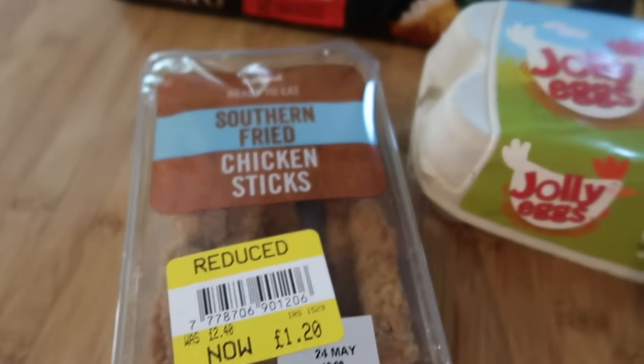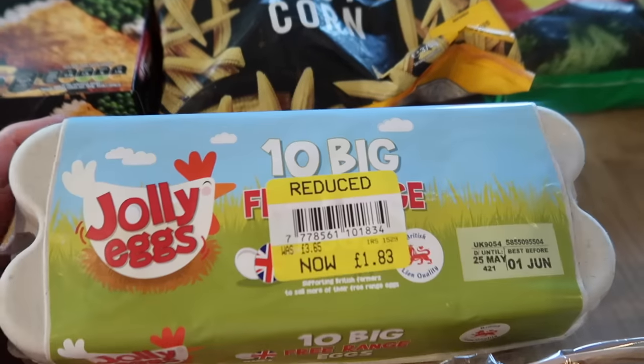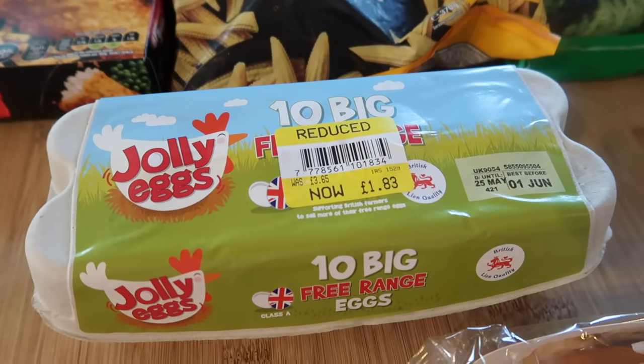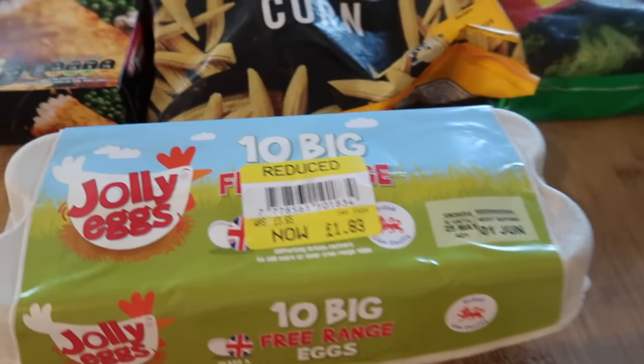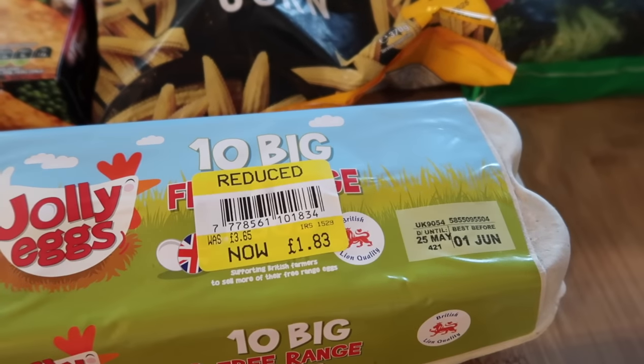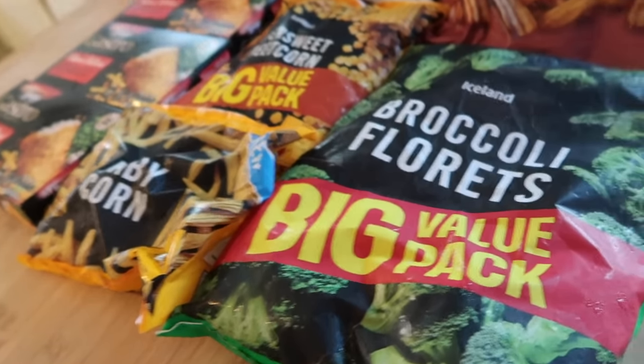These were £1.20 instead of £2.40. I got some free range eggs — I did also get some in Aldi, but I got these for £1.83 reduced from £3.63, and they're okay till the 1st of June so that's quite a while yet.